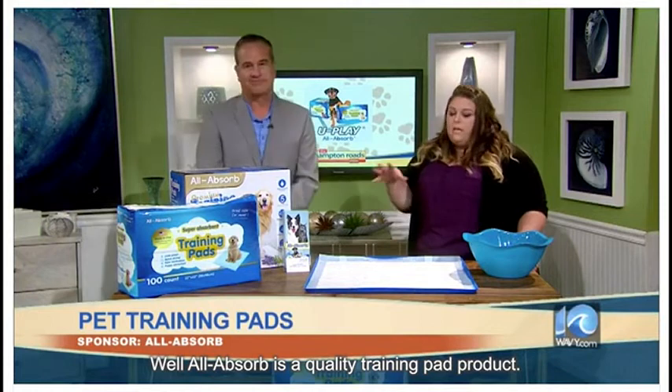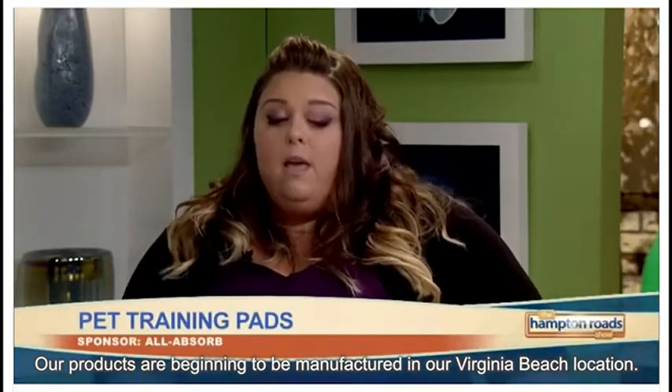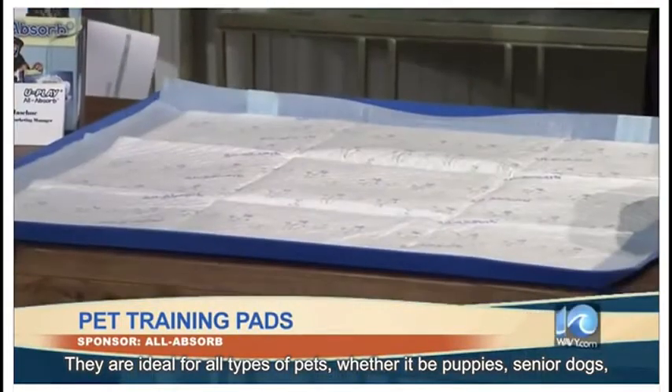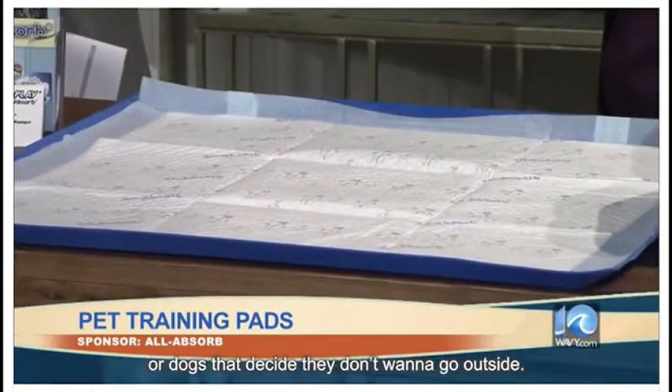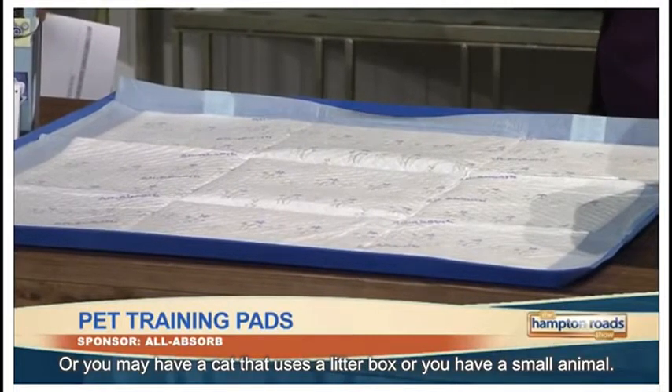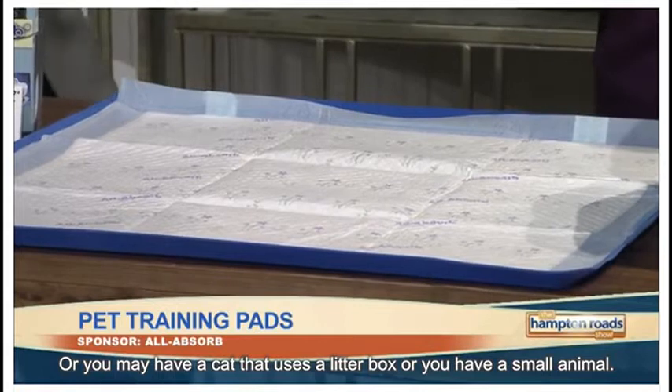Well, All Absorb is a quality training pad product. Our products are beginning to be manufactured in our Virginia Beach location. They are ideal for all types of pets, whether it be puppies, senior dogs, dogs that just decide they don't want to go outside and pee, or if you have cats, you can put them into the litter box, or small animals.